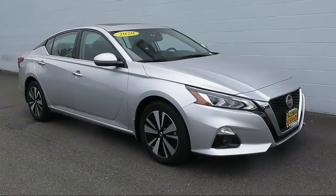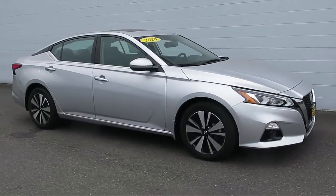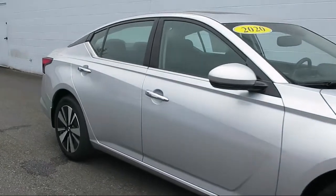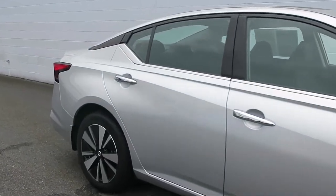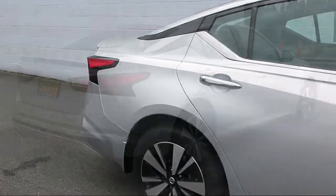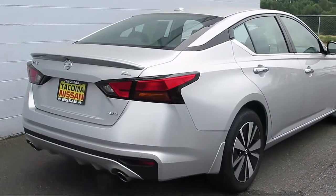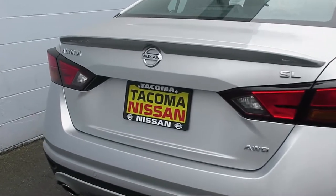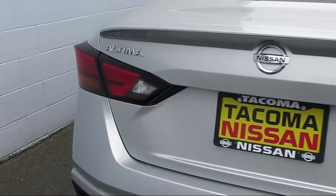It comes equipped with Distance Pacing with Traffic Stop-Go, Valet function, Electronic Stability Control, Turn-by-turn navigation directions, Leather appointed seat trim, Smart device remote engine start, Dual stage driver and passenger seat-mounted side airbags, Parking sensors, and Dual zone front automatic air conditioning.